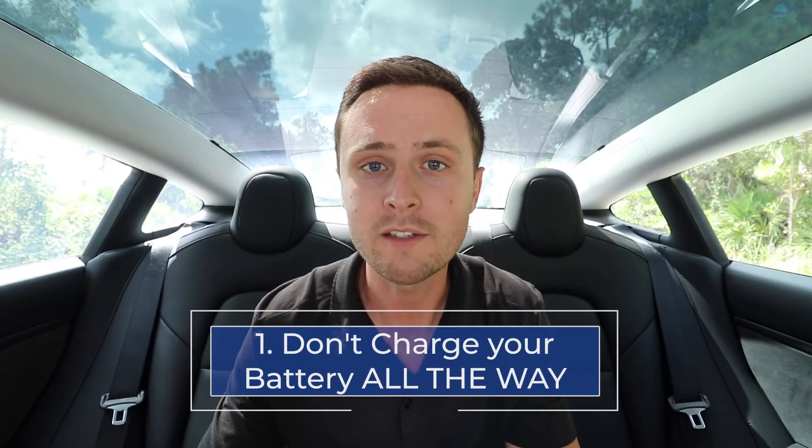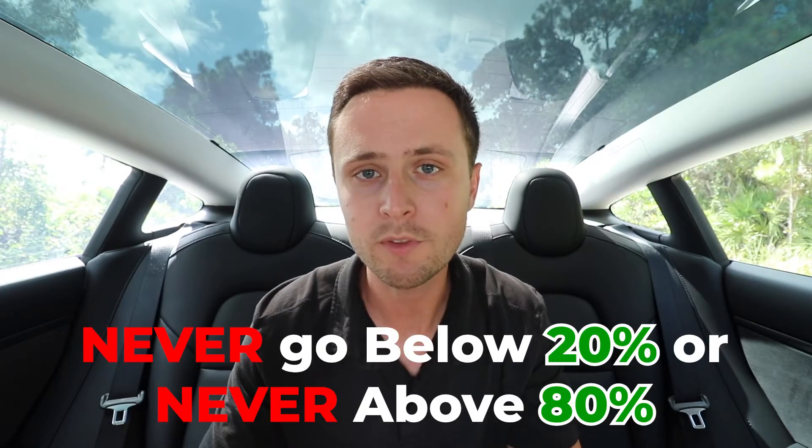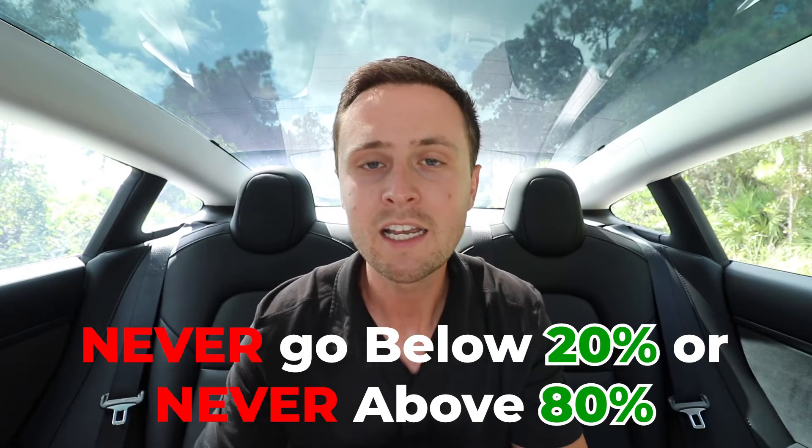The first rule is simple: don't charge your battery all the way. The best way to take care of your Tesla battery is to keep the charge within 20% and 80% as often as possible. Anything below 20% or anything over 80% for extended periods of time is going to hurt the battery.